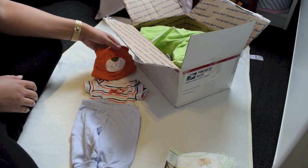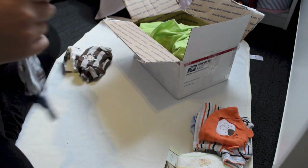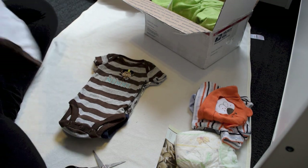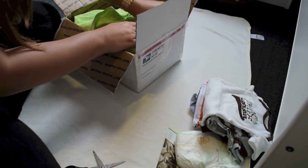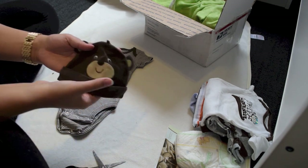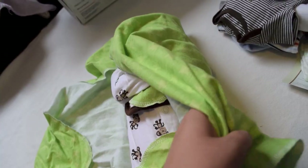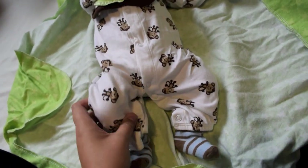That is so adorable — that is the cutest, can you even see it? Look at this cute onesie, and this monkey one — I love monkey outfits on boys, it's so adorable. That is so adorable. And there's four last outfits. And the cutest little hat — I love that. So I'm gonna try and hurry up because I can see my camera is about to die. Oh, look at this outfit — oh my god, I wanted this outfit so bad. He's so cute and tiny.